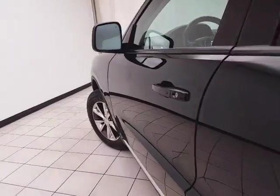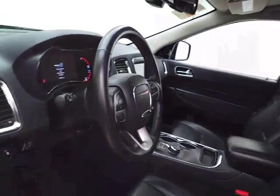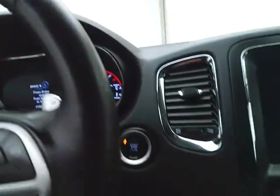This Limited has keyless entry with remote start. Power windows, locks, and mirrors. Memory settings for two drivers. Power seats, along with the tilt-and-telescopic steering wheel to put you in that perfect driving position. Push-button start.